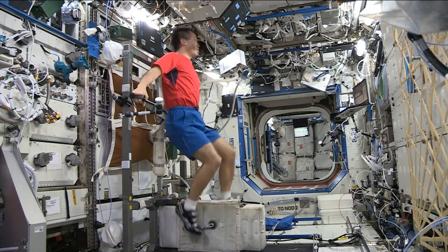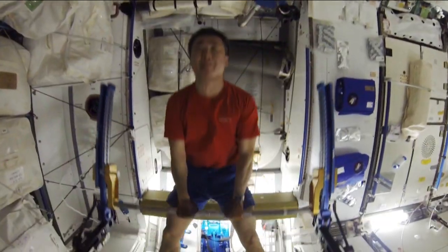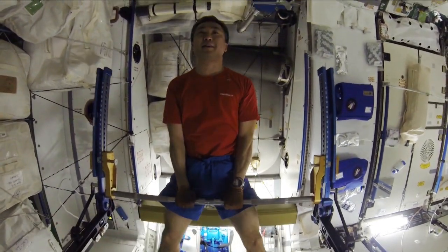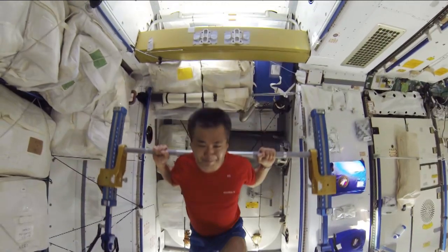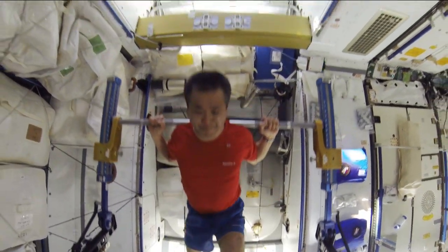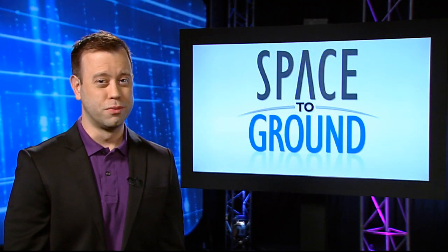Good news for those of you that like to hit the gym: the station crew took part in an experiment called SPRINT. Exercise is extremely important for crew members to help combat the effects of long-term spaceflight. SPRINT looks at whether higher intensity resistive exercise done a few times a week is better than lower intensity exercise done more often. So if it works, the crew won't need to exercise quite as often — and maybe we here on Earth won't have to either. Just maybe.